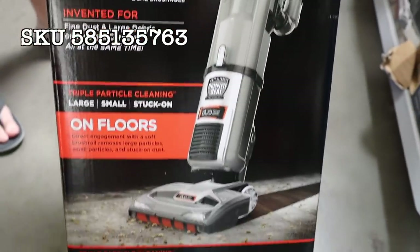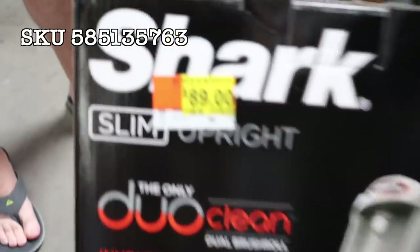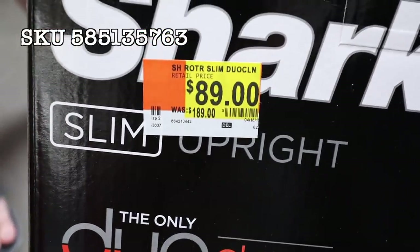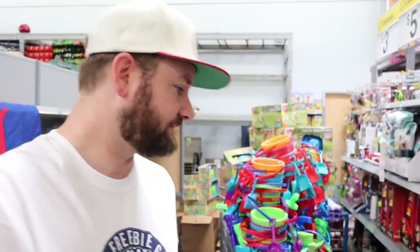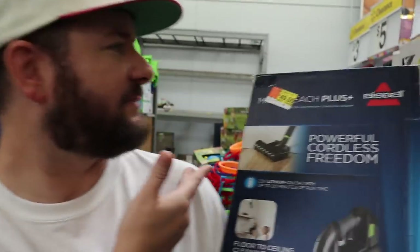Here's one I found: this is a Shark upright, was regular $189, now $89 — it's about 54 to 55% off. Pretty good deal. I actually have a Shark vacuum and I love it, so if you're wanting a testimonial on this brand, it's my favorite vacuum I've ever had. These are really good deals right now.